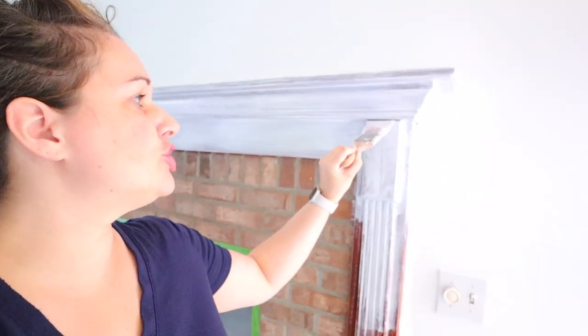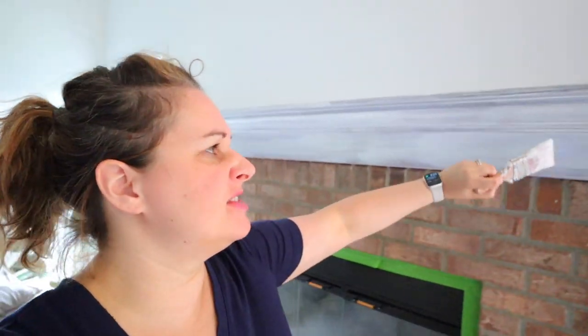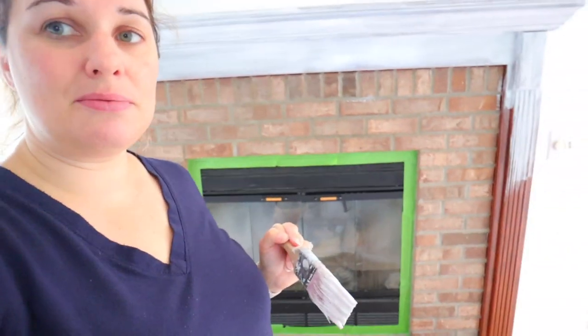I am priming — it always takes longer than I think it will because there are so many little nooks and crannies everywhere. The mantle part I am definitely doing with a brush. For the brick you could use a brush or a roller — the roller would be faster but may not get into the little cracks as well. I think I'm just going to use a brush because it doesn't seem that big. I'm sure halfway through I'll be like, why didn't I use a roller.